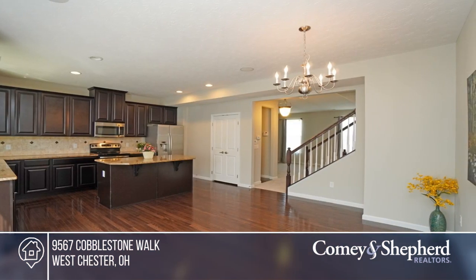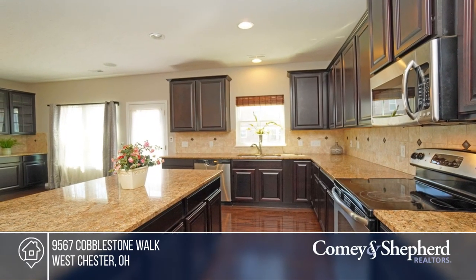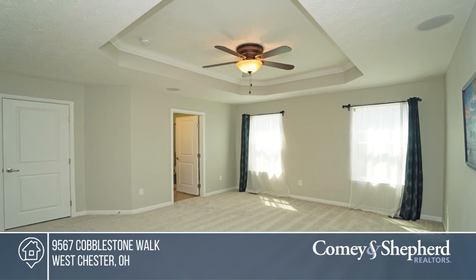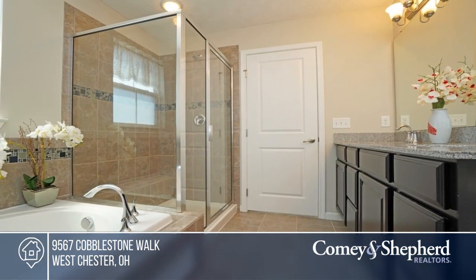Relax in the luxury master bedroom offering a walk-in closet. Other features of the home include second floor laundry, a whole house surround system, fresh paint, and new carpet.